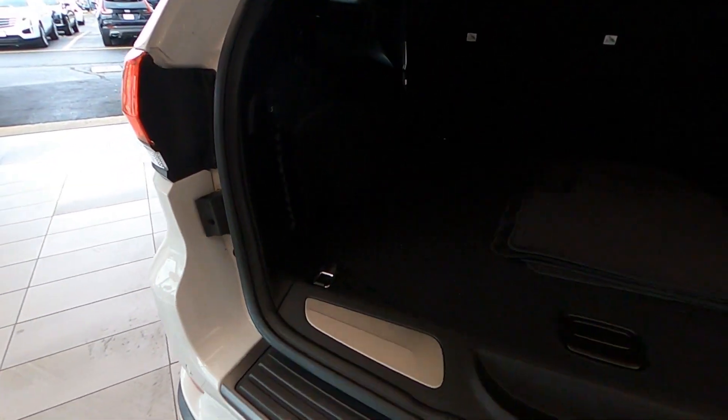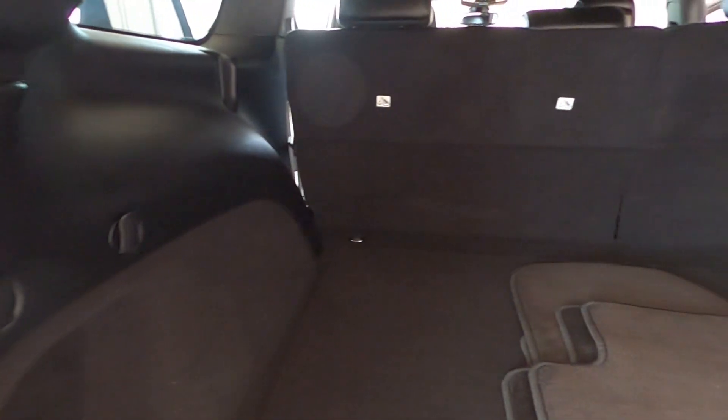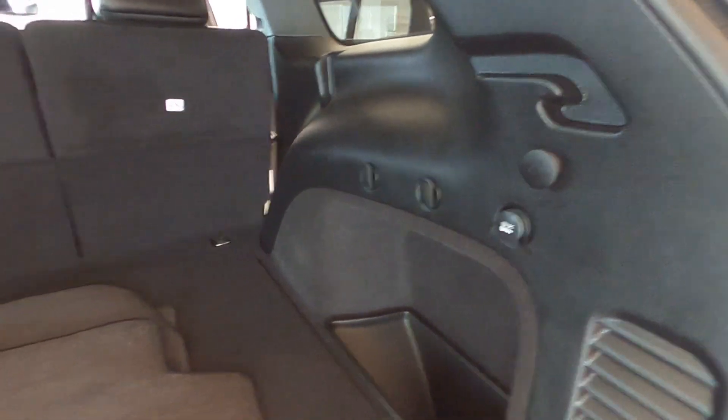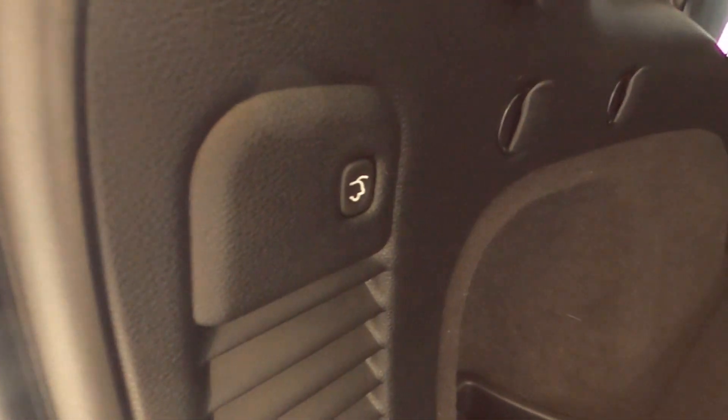Additional features include gloss black power heated side mirrors with manual folding, fog lamps, privacy glass, a power rear lift gate, plus so much more. This is truly a stunning SUV.